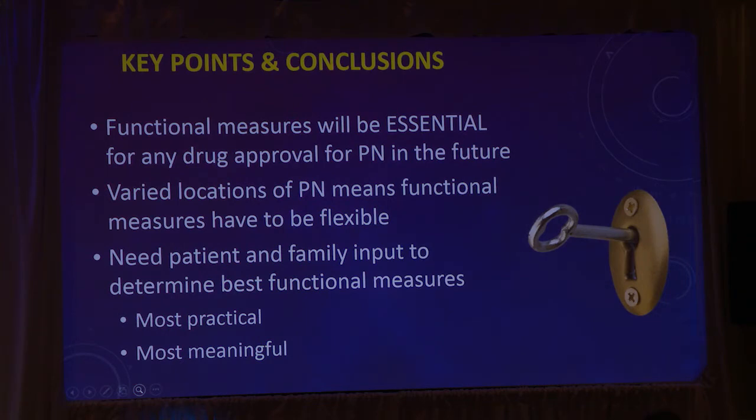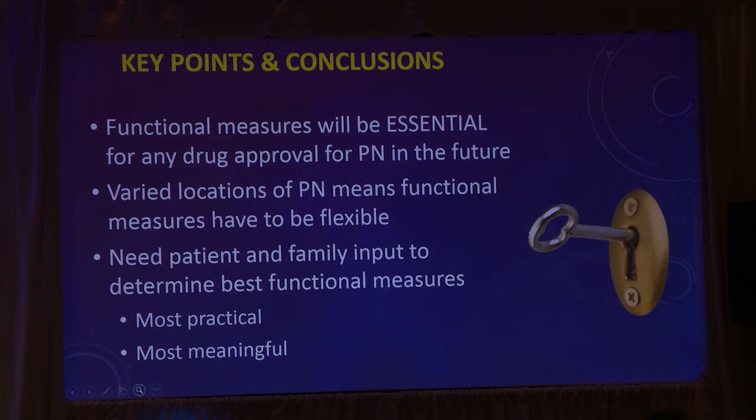To sum up: functional measures are going to be essential for any drug approval for plexiforms in the future. Varied locations make functional measures complicated, because you have to figure out what we're measuring. We absolutely need patient and family input to determine the best functional measures that are both practical and meaningful — and the overlap between those two is really what we're trying to get at.